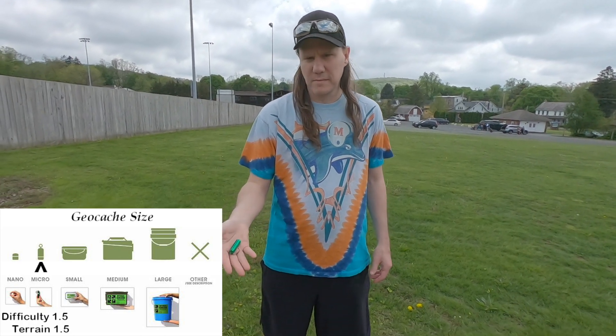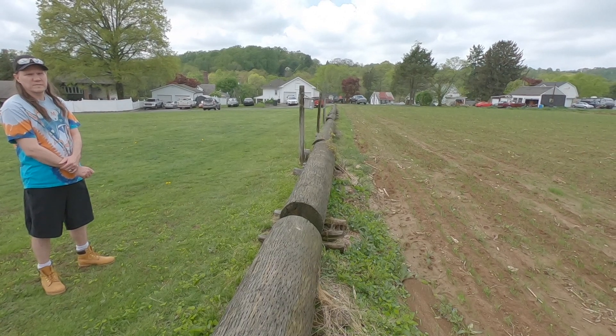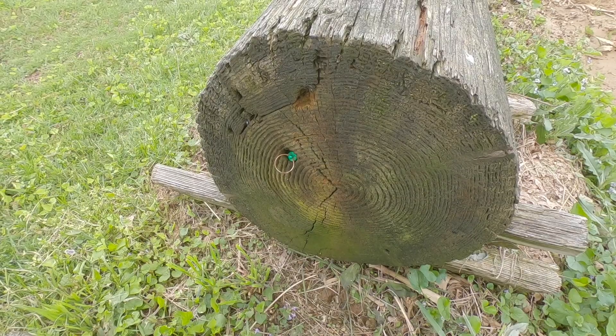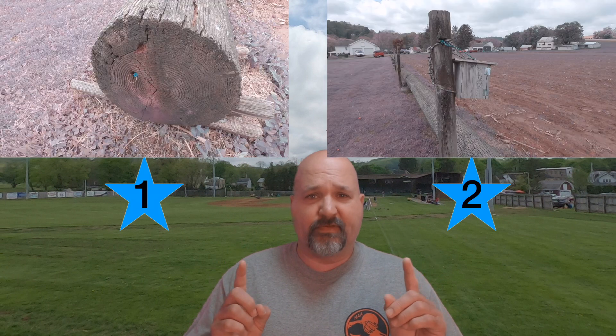Robbie found Stage 1. It wasn't that hard — it was a Micro 1.5, 1.5 Green Bison Tube. In this video frame you're seeing now is where Ground Zero is. Here come your two locations for your Geosense Challenge. Cache location number one: is this bison tube in the end of the old telephone pole as you see it here? Cache location number two: is this green bison tube hanging in the birdhouse?